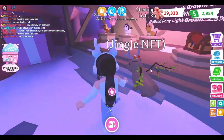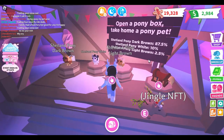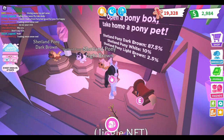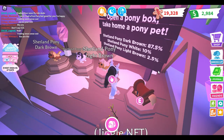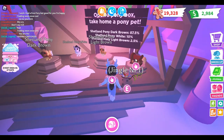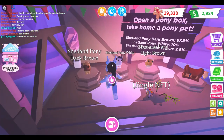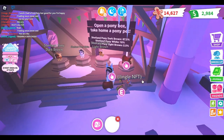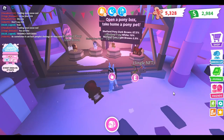Now we're gonna be checking out the pony box. There are three variants: Shetland Pony dark brown, Shetland Pony white, and Shetland Pony light brown. The light brown one is the rarest, the white one is the second rarest, and the dark brown is the most common. I'll probably get that one, but I like all of them.